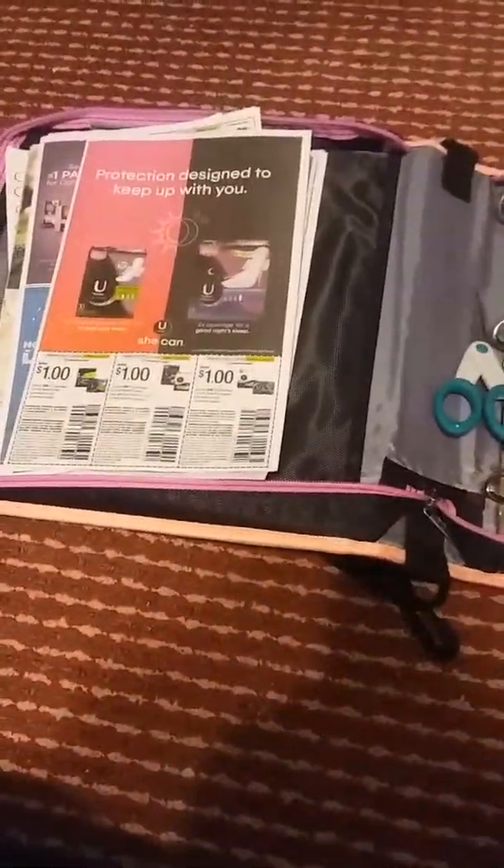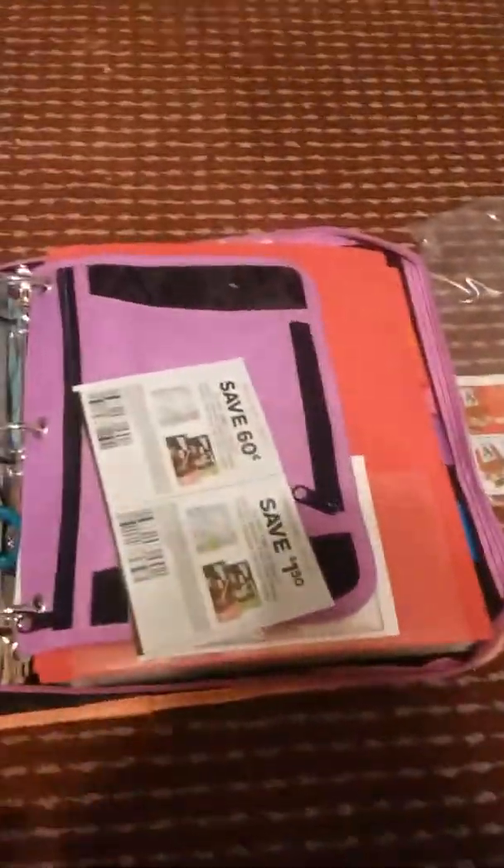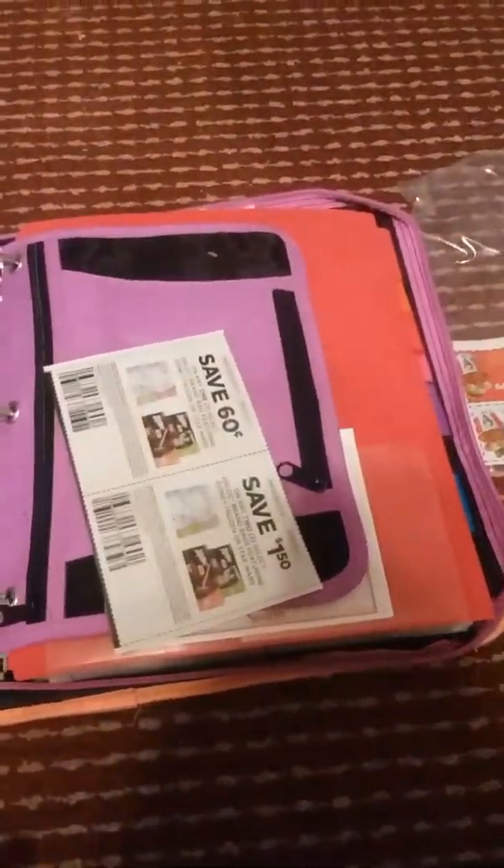Hey everybody, welcome back. Today I'm going to talk about coupon organizing. This is probably going to be one of my more boring videos, but it's helpful if you're new into couponing and you want an idea on how to sort coupons and how not to get overwhelmed.